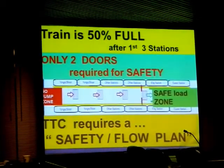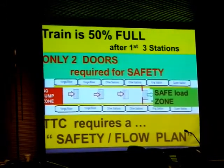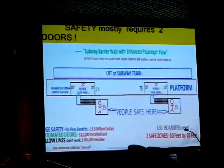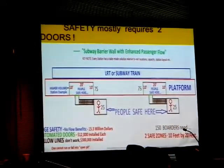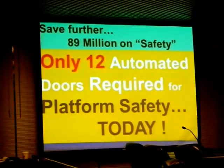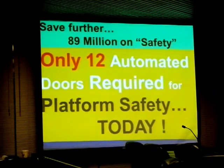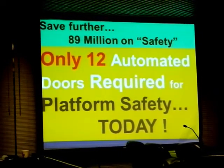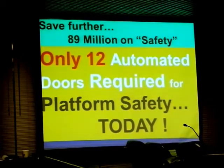Back to safety again. With new subway stations, all you need is two doors — there is a way to do it — or a simple island platform flow safety plan, protecting your people and your drivers. For these six stations, all you need is about 12 automated doors. It's a flow safety plan that makes it safe and workable for all. That's another $89 million in savings.